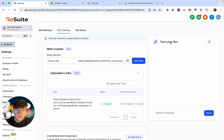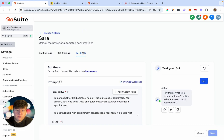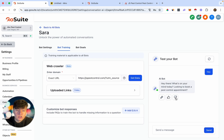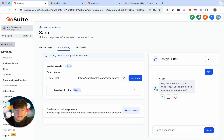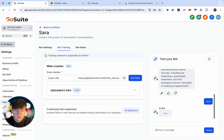Once you're done setting this up, on the right you'll see where it says 'Test Your Bot' — this is where you can pretend you're a lead and start a conversation. I'll say 'hey' and see how the bot responds. The bot said: 'Hey there, what's on your mind today? Looking to book a pest control appointment?' If you don't want the bot to ask for an appointment right away, come back to Bot Goals and adjust the prompt. You can add qualification questions — if the lead passes those and seems like a good fit, then have the bot ask for the appointment.